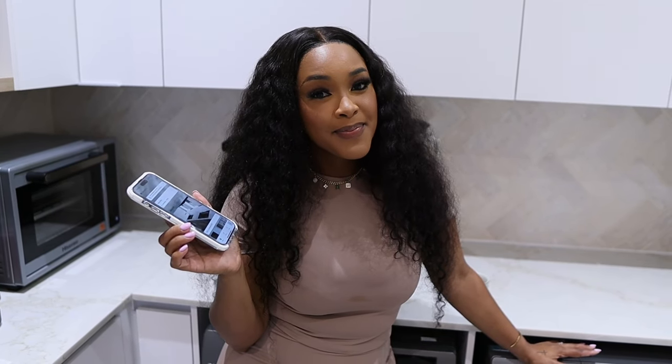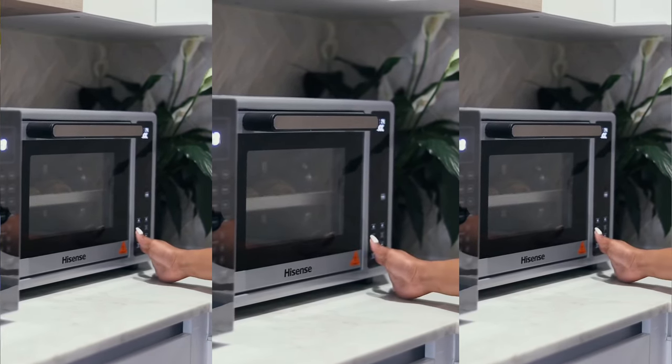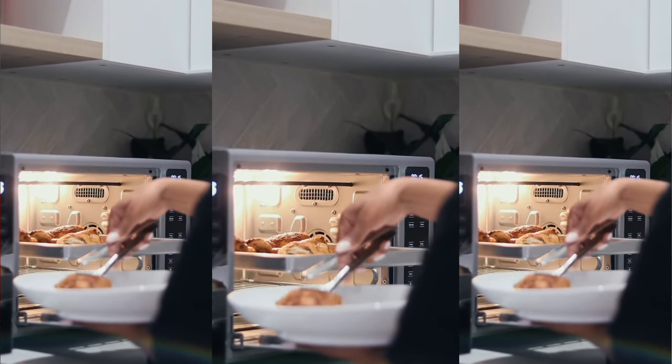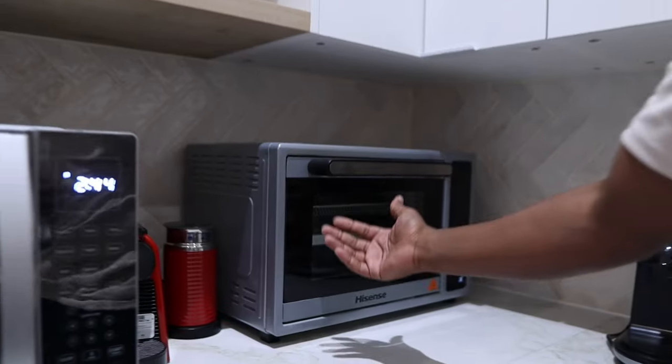The cherry on top is that you can use your phone to operate the washing machine — you don't have to physically be here if you've forgotten to press play. Now, another amazing appliance I love in this house is the air fryer. It's also a toaster and also an oven — so it's multifunctional. You can put in your meat and air fry it, or use the same appliance for baking. It's like having three things in one. Who doesn't want an appliance like that?